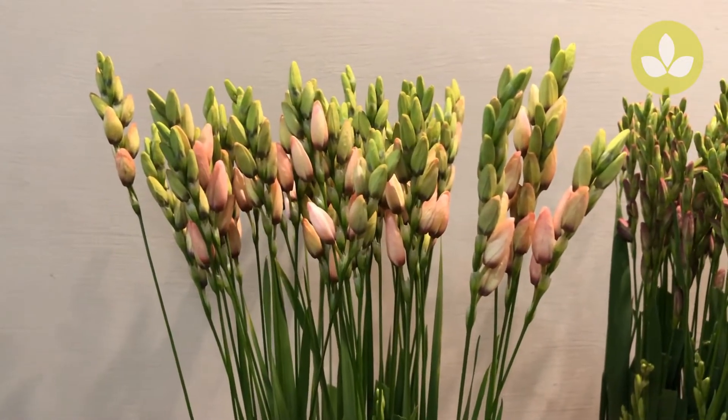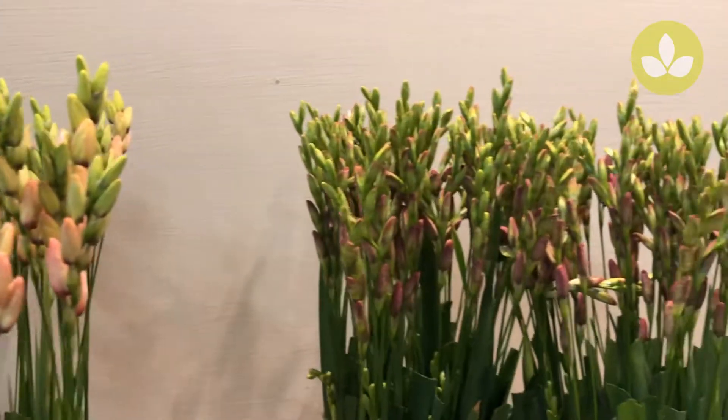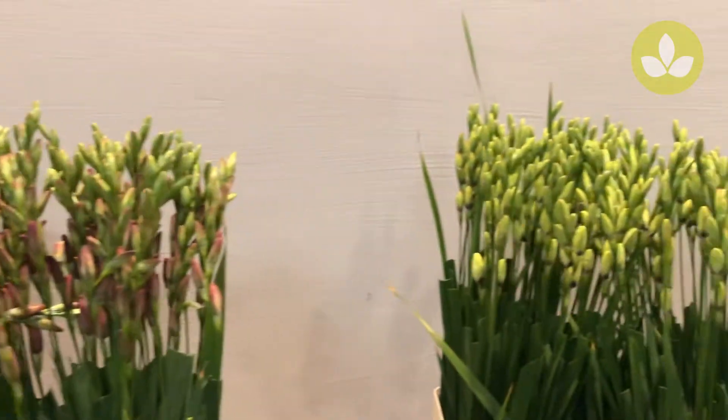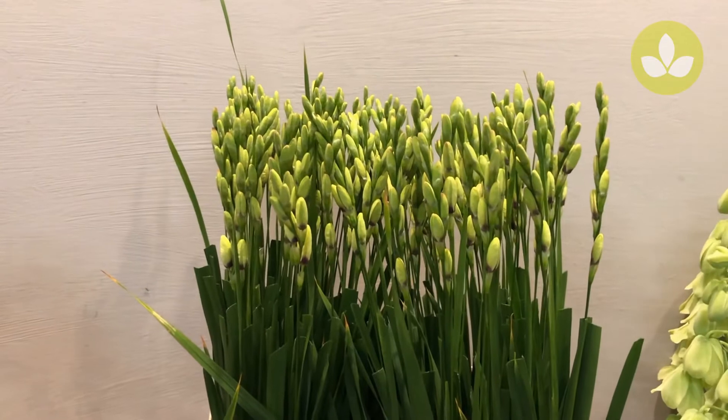We start with Ixia Rose and Pearl, Ixia Venus and Ixia Spotlight. The last one is a white one.